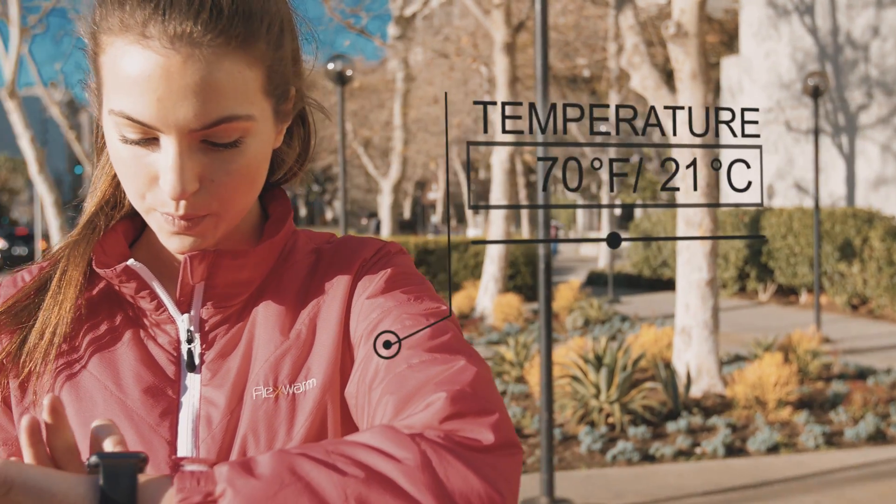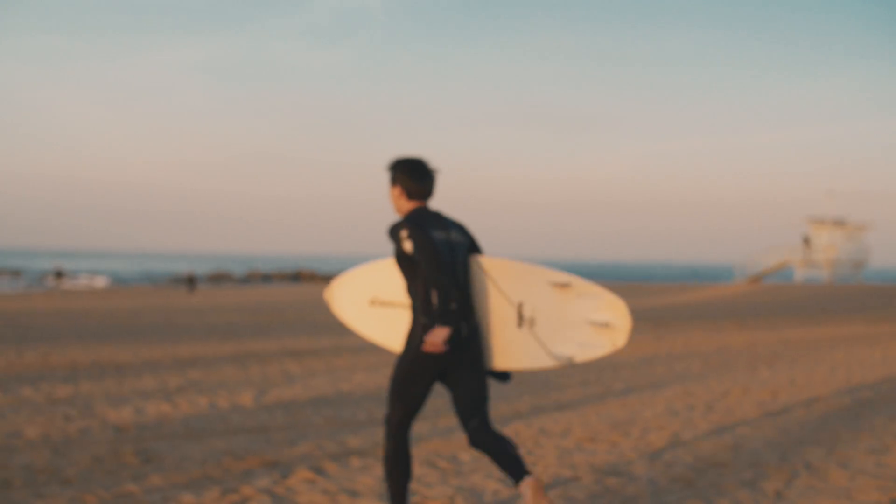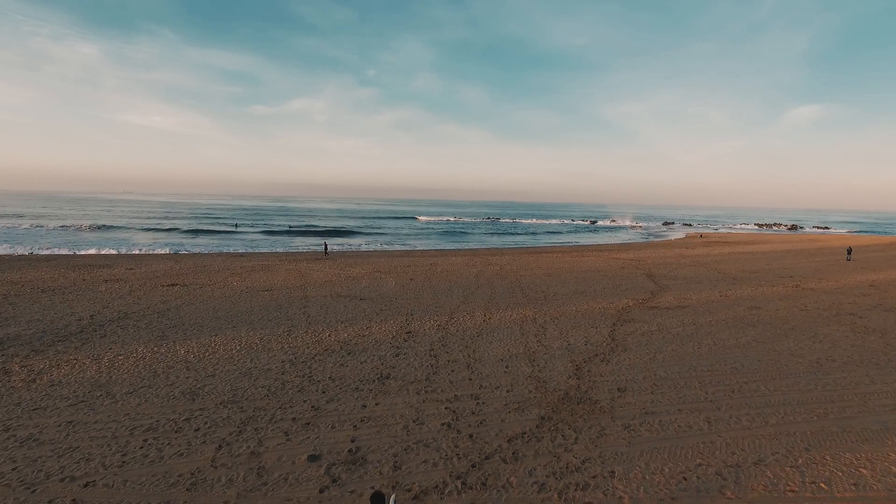This jacket is just the beginning. Join the revolution for smarter clothing. Tomorrow has arrived.